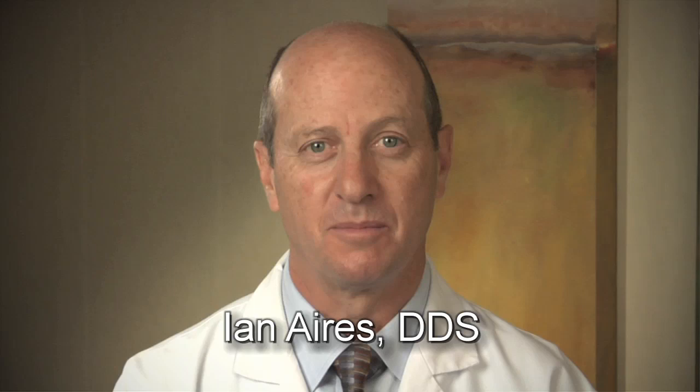Implant dentistry is not a one-size-fits-all kind of practice. In fact, we customize for each person who comes into our periodontic center. Each patient has different dental issues, and we have several treatment options available to them.